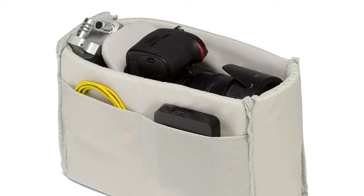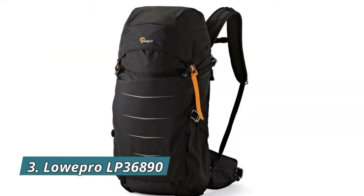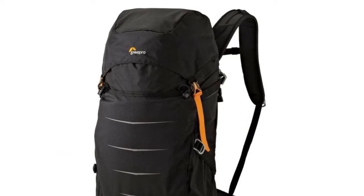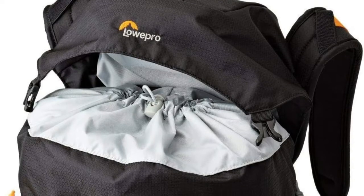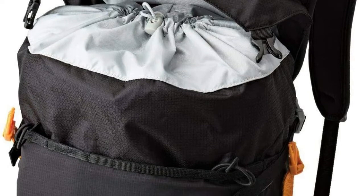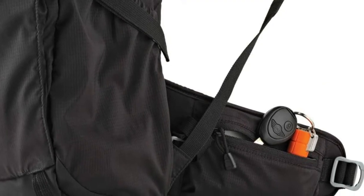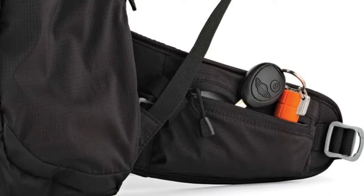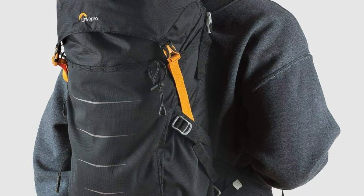Number three: Lowepro LP 36890 Photo Sport BP 300. Fits a DSLR with attached lens such as a Canon 5D with 24-70mm f/2.8, one extra lens such as 70-200mm or a flash, a 2-liter hydration reservoir (not included), and extra gear such as a bike helmet, jacket, snacks, sunglasses, and compact tripod.